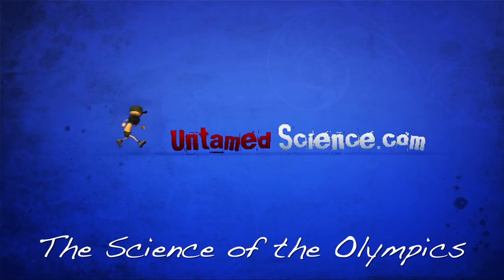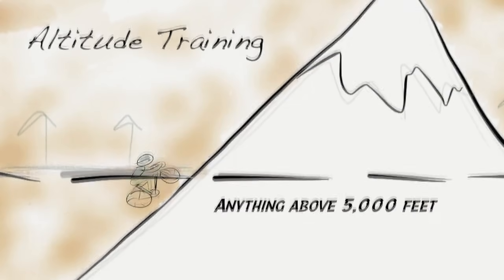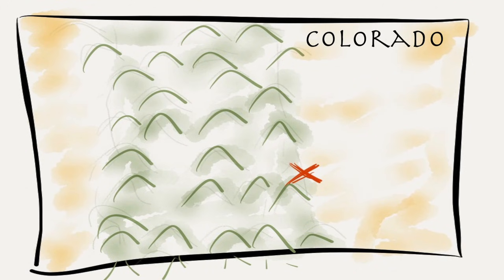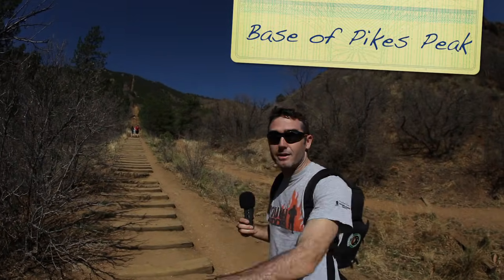Hey everybody, this is the first video we're going to do about the science of the Olympics. I'm going to cover a topic near and dear to my heart — endurance training, and more specifically the science of altitude training. We are here to look at altitude. Why do athletes train at altitude? I define altitude training as any training above 5,000 feet. We are here in Colorado Springs, home of the Olympic training facility at 6,000 feet, and behind me is Pikes Peak. We're going to climb to the top and see how our bodies are adapted to the altitude. Let's go.